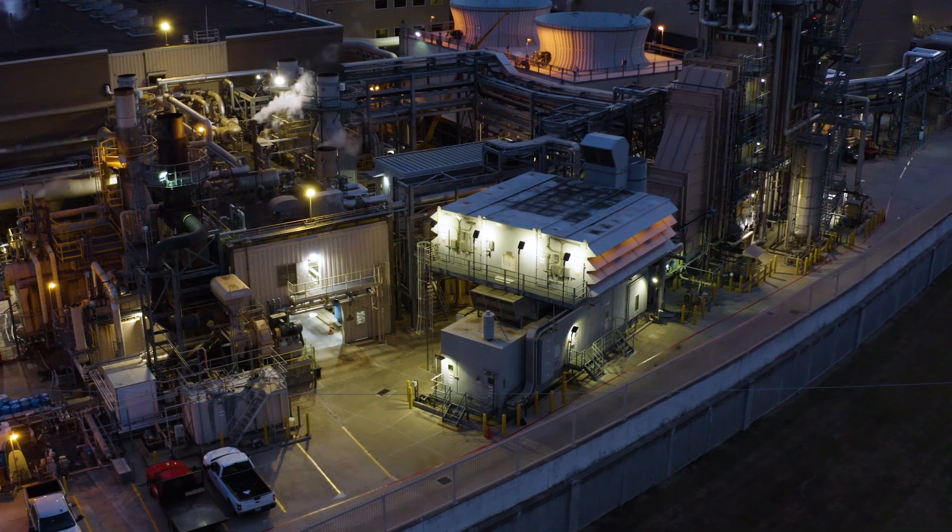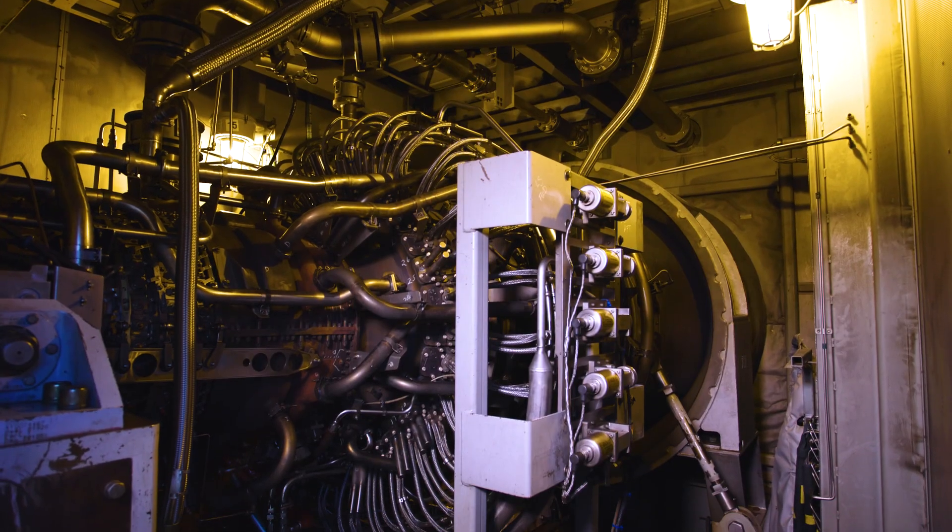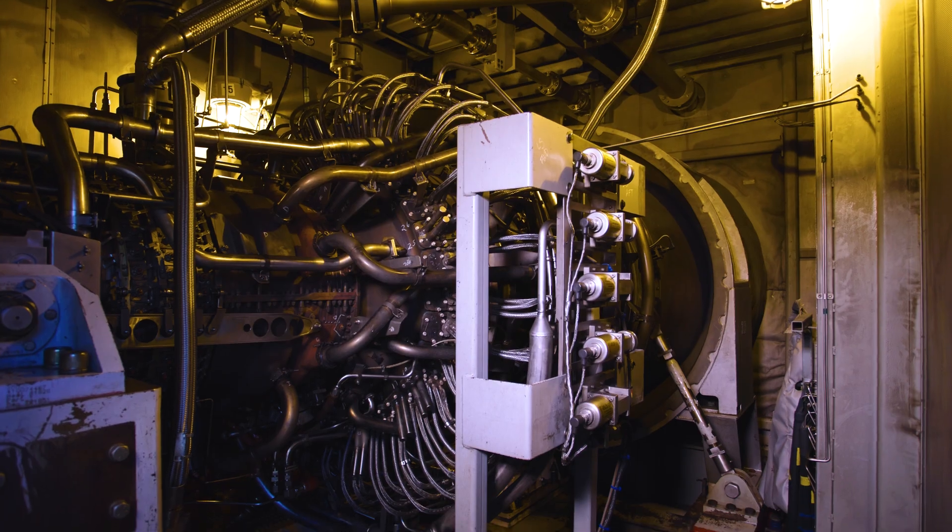The LM6000 ran 24/7 during the freeze. It brought in a level of reliability to the plant in case the grid dropped in our area.